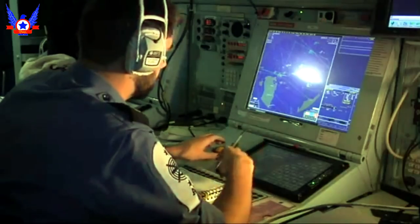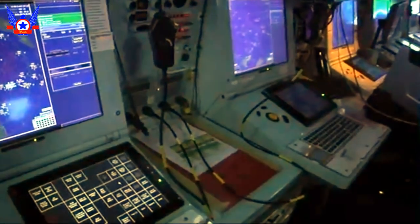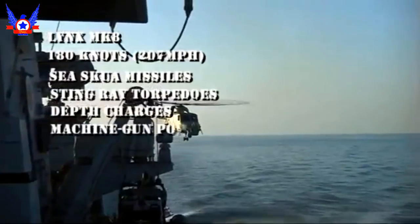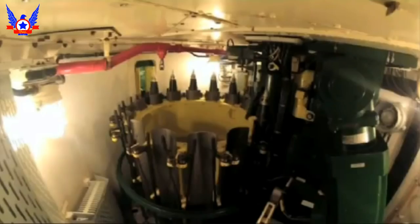La historia de las fragatas Type 23 nace a finales de los años 70, ante la necesidad de sustituir a las fragatas clase Leander desarrolladas en los 50, y a las Type 21 desarrolladas en los años 60. El nuevo buque debía ser la principal arma antisubmarina de la Real Marina Británica en la Guerra Fría.